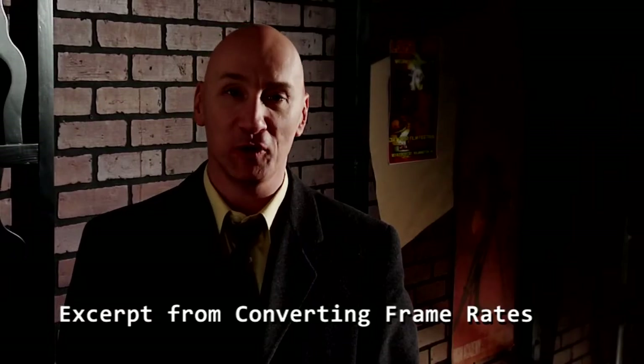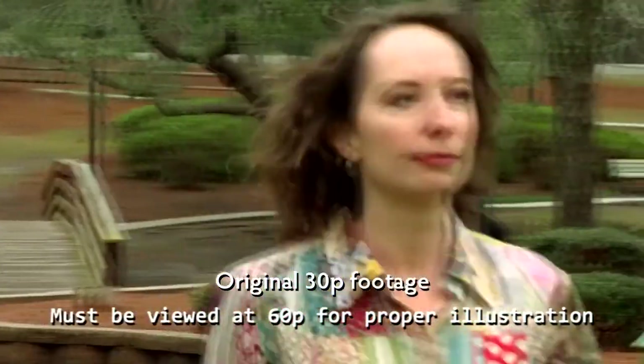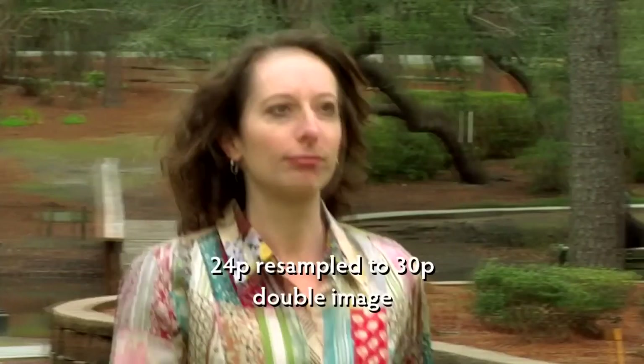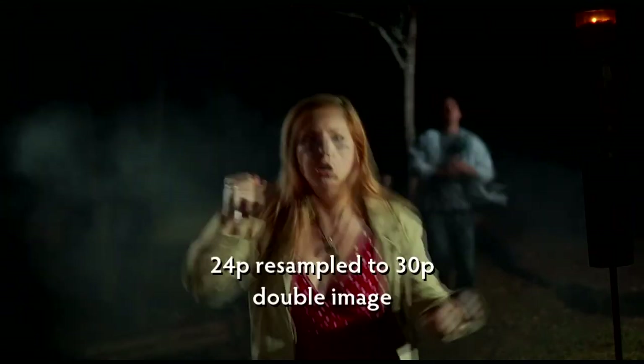Some frame rates cannot be converted well to each other. You can't convert 30p to 24p well because there just isn't enough difference between the rates to make a good conversion — you can't just drop frames at regular intervals like you can with 60, and you'll end up with gaps which create weird jumps. You can try to re-sample instead, but you'll have to blend frames and you'll end up with moving objects having ghosting or double images around them. Similarly, you can't put 24p into a 30p stream because there's no pulldown pattern which will give you smooth motion, and if you re-sample you'll get the same kind of ghosting. 24p and 30p simply do not convert well to each other.